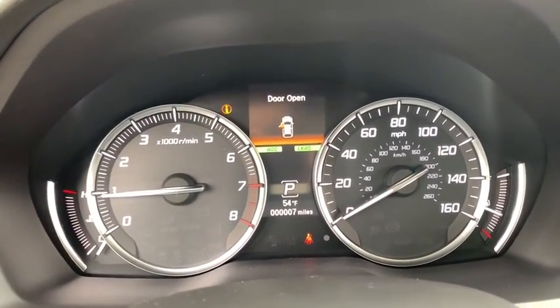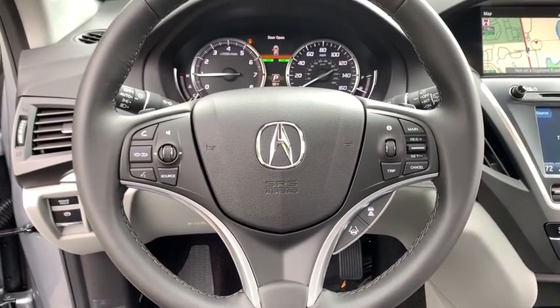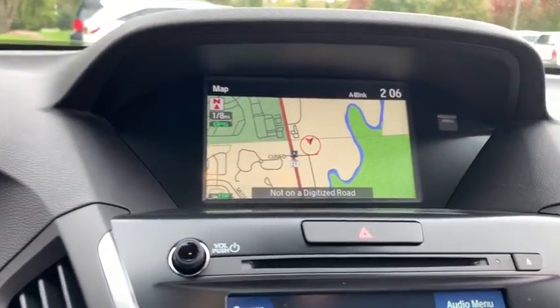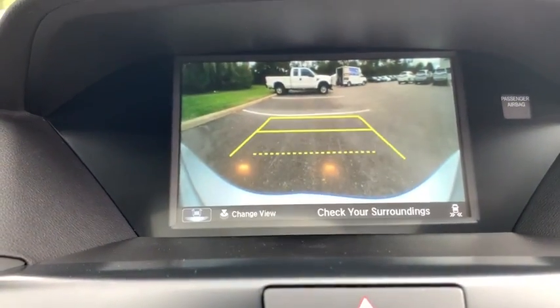Stability control, lane departure warning, leather-wrapped steering wheel, Bluetooth, adjustable steering wheel, power steering, cruise control, keyless start, floor mats. This isn't just a vehicle, it's an experience. So stop in for a test drive today.